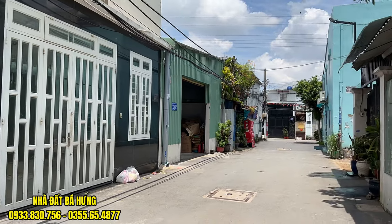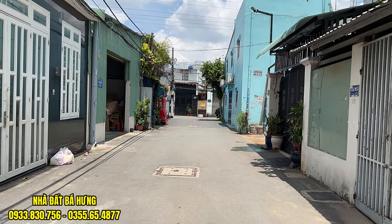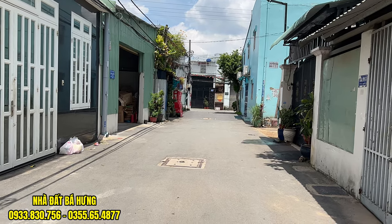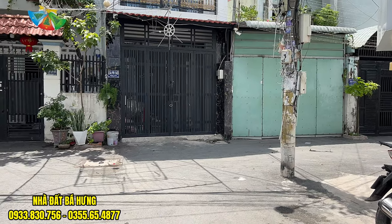Đường trước nhà thì rộng phải tầm 7m, đường nhựa cực kỳ đẹp luôn. Cách sát với trục đường chính của Ninh Thủy khoảng tầm 15-20m thôi. Một con đường rất đẹp nha quý vị.